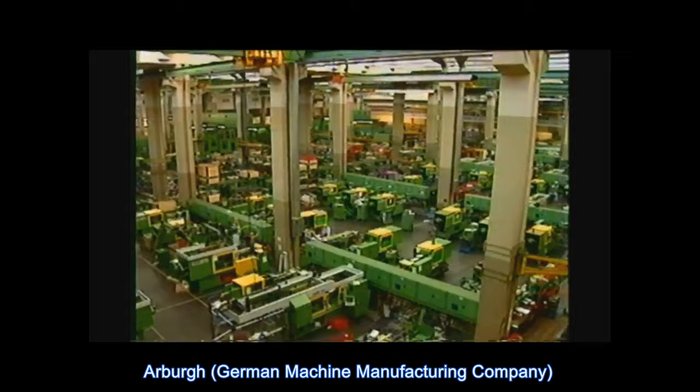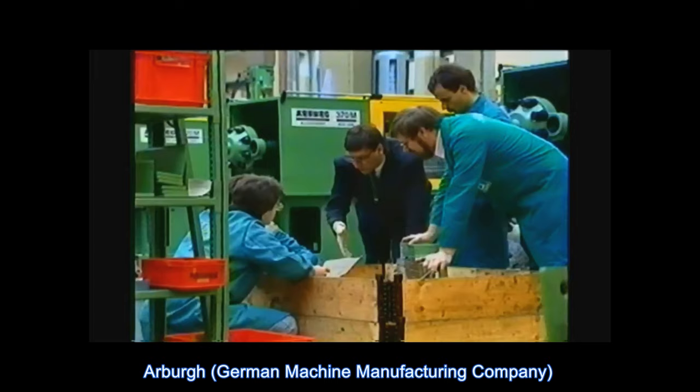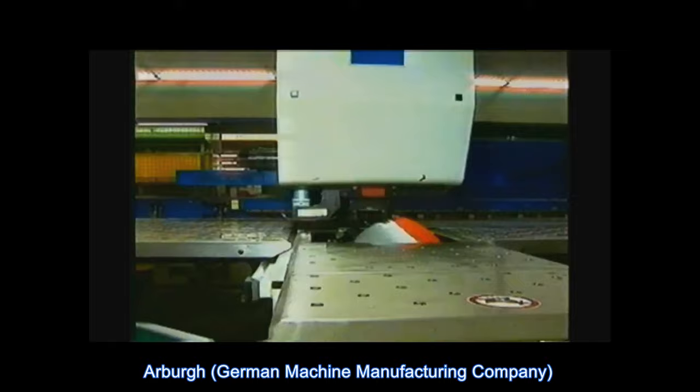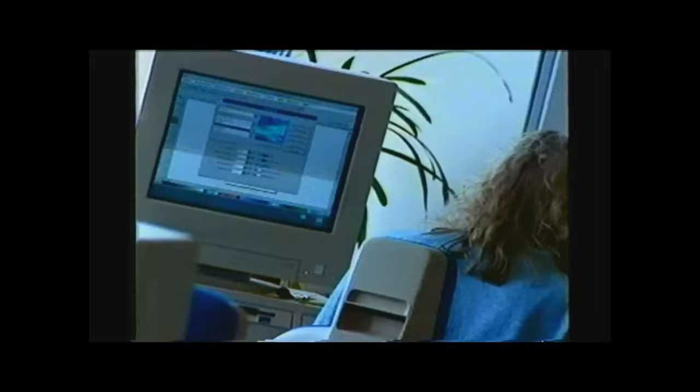Arberg is one of the world's leading manufacturers of injection molding machinery. And as in every business, price performance is a key factor. A good information system supports business and sales information: images, spare parts, multimedia, customer service information.